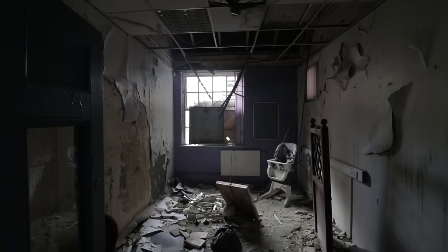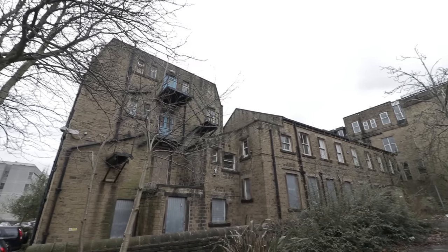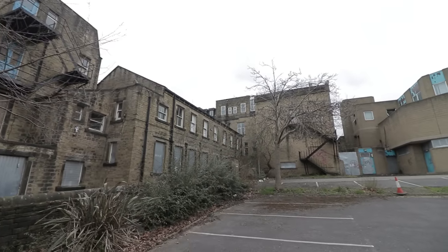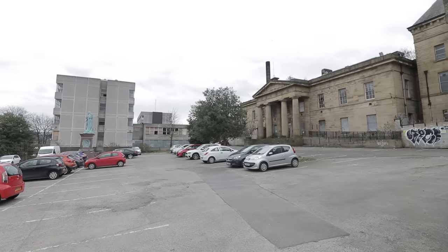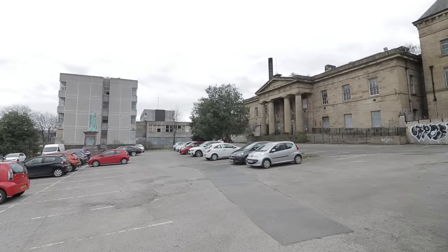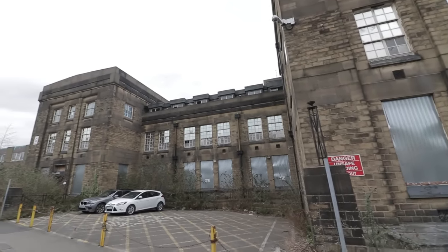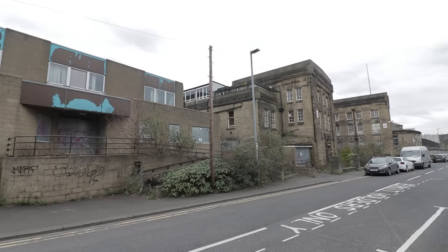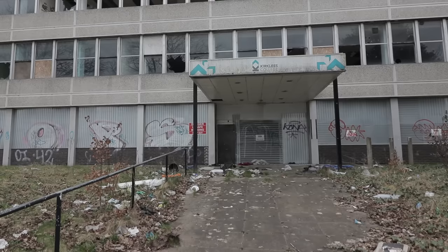Although the derelict Kirklees College isn't of a typical standard to locations we tend to visit, it was a very requested place at the time of filming. It was nice to enjoy a classic exploration that was very simple too, especially in a structure as historic as the Huddersfield relic. Since our coverage, the complex has mostly been demolished to be replaced with apartments, a supermarket and offices. Thankfully, the listed infirmary will be retained, so it will be interesting to revisit in years to come to witness what they managed to protect in one of the most dilapidated places we have ever been.